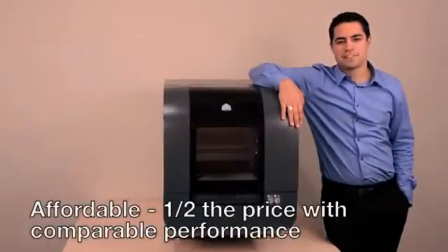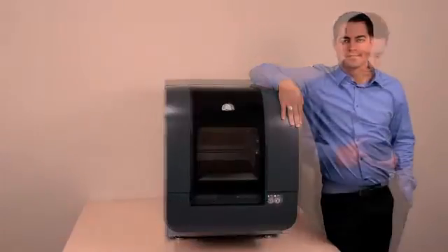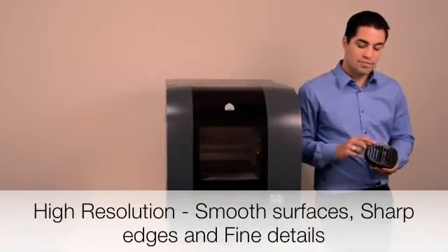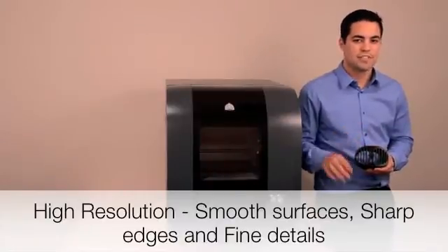The PROJECT 1500 is half the price and cost of ownership of 3D printers offering comparable performance. It offers high-resolution prints that match the quality of your designs, printing smooth surfaces, sharp edges, and fine details. You should never settle for anything less.